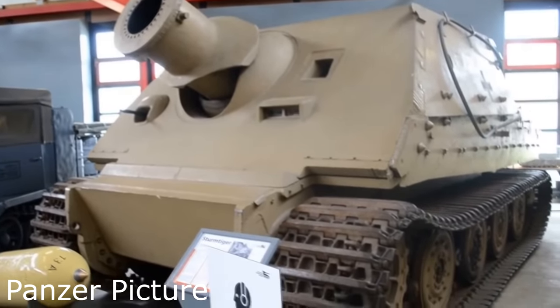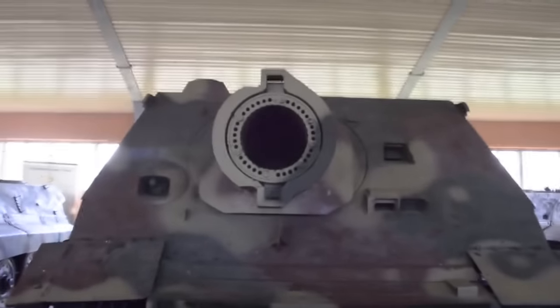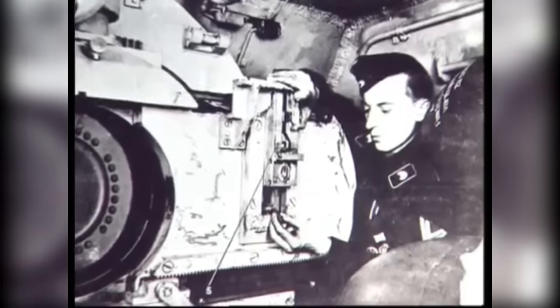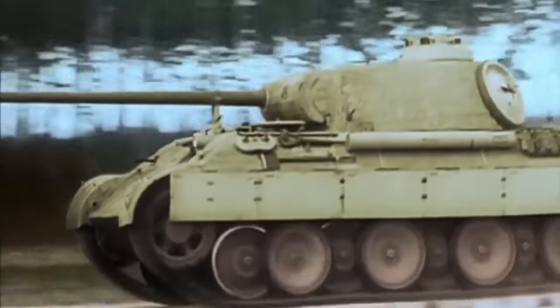There are two of these things left though — one captured by the Americans on the Western Front, now at the Deutsches Panzermuseum, and a second one captured by the Russians that now resides in Kubinka, Russia. Also, sorry for the lack of Sturmtiger footage — there's honestly not a lot, and there aren't that many pictures either, so there are going to be a lot of things in this video that are other vehicles, Tiger I's and things like that, that are sort of unrelated.